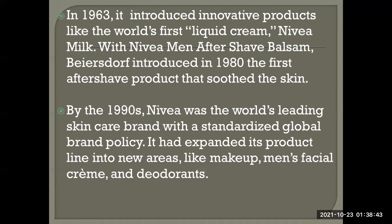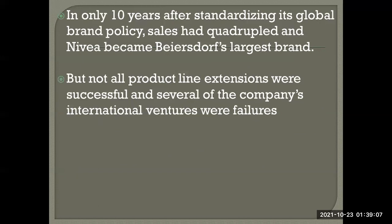By the 1990s, Nivea was the world's leading skincare brand with a standardized global brand policy. It had expanded its product line into new areas like makeup, men's facial cream, and deodorants. In only ten years after standardizing its global brand policy, sales quadrupled and Nivea became Policy's largest brand.